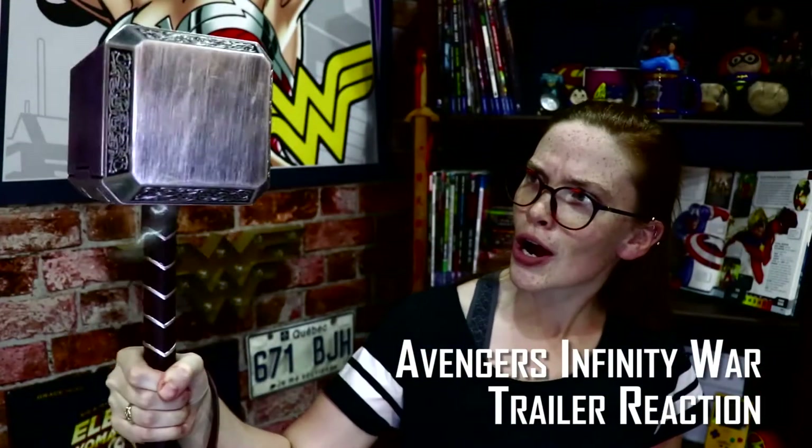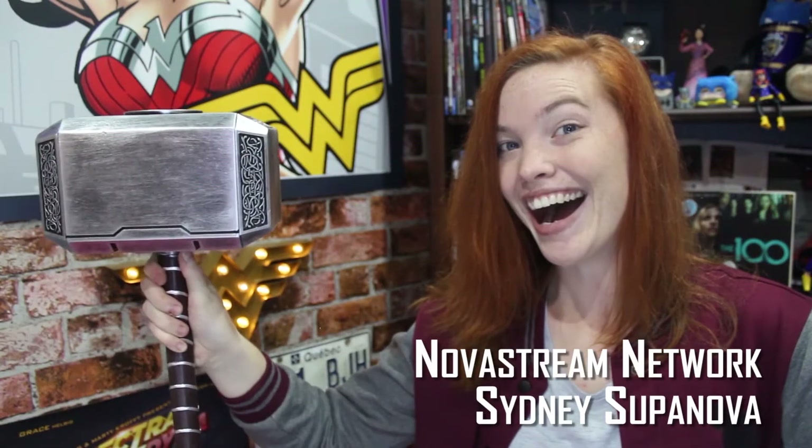In my last video, I spoke about being able to make certain props from films that you might like to save a few extra bucks. Honestly, sometimes being creative is hard, so go out and buy yourself what you need. This is my hammer. You may have seen it in a fair few videos. I'm very proud of it, even though I broke it during the filming for the Thor Ragnarok trailer reaction.